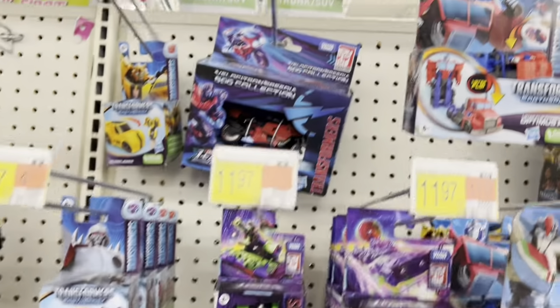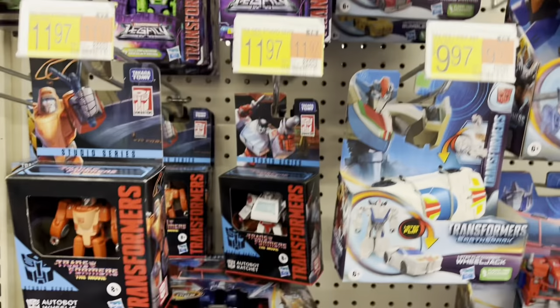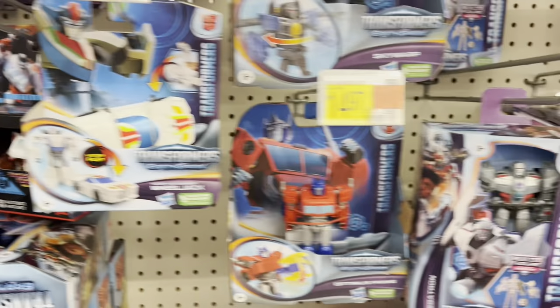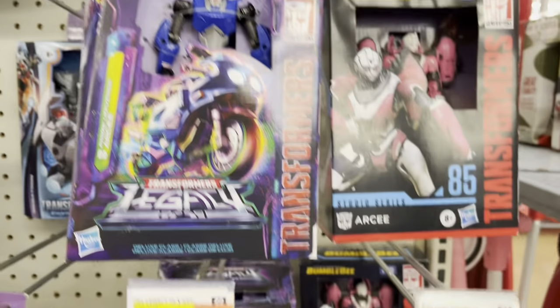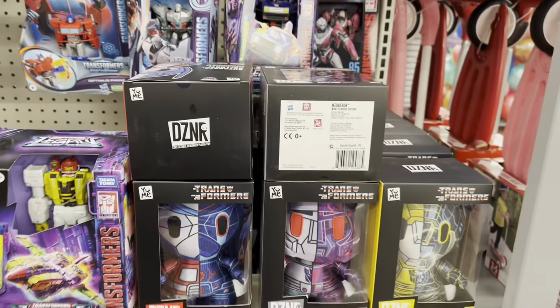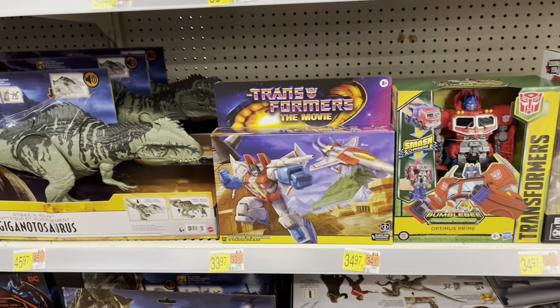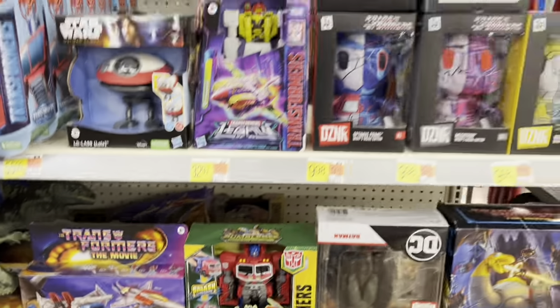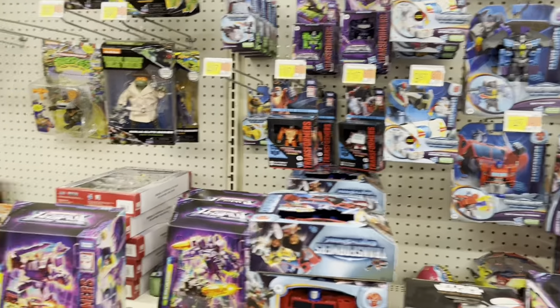Got some Transformers — a lot of Earth Spark stuff. Got Skids and RC, Kickback. Got the designer plushes, Star Screen, and that looks like that's it. Let's go check out die-cast now.